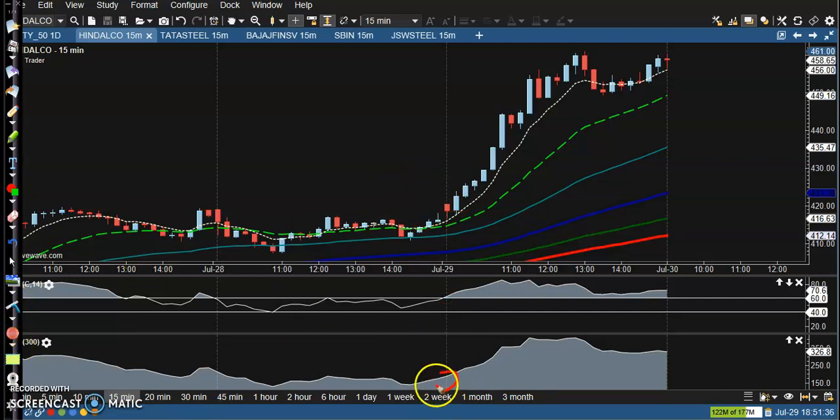Another confirmation we need is a CCI crossover. If CCI stays like 150, we can go for a buy.